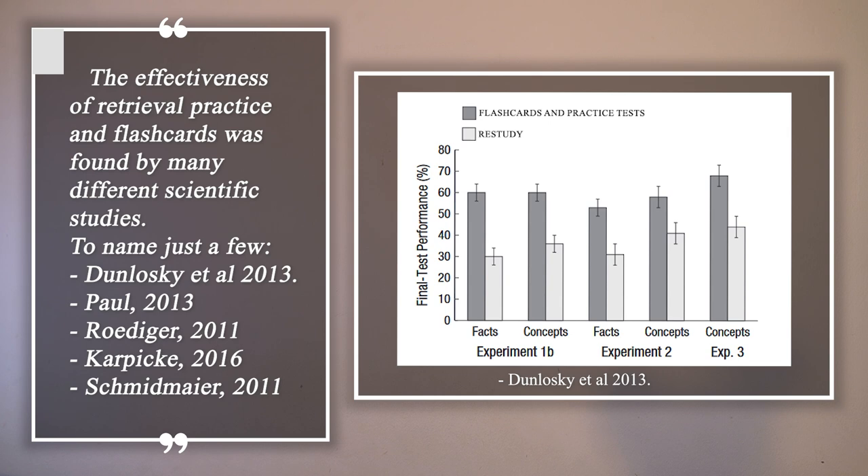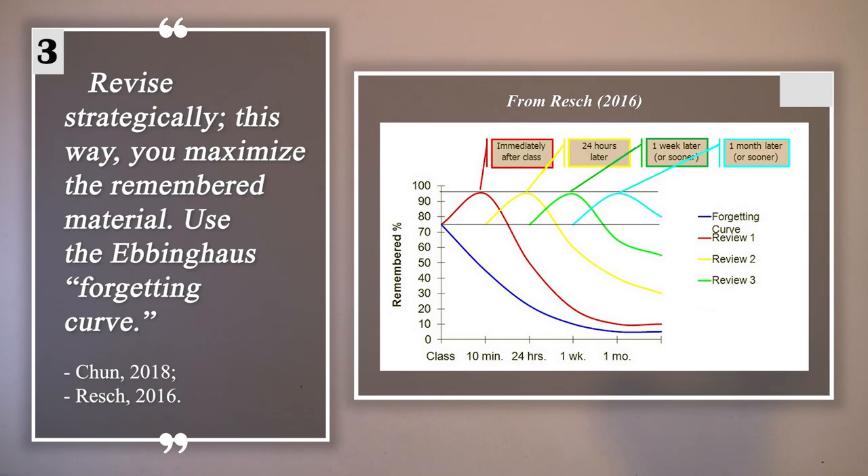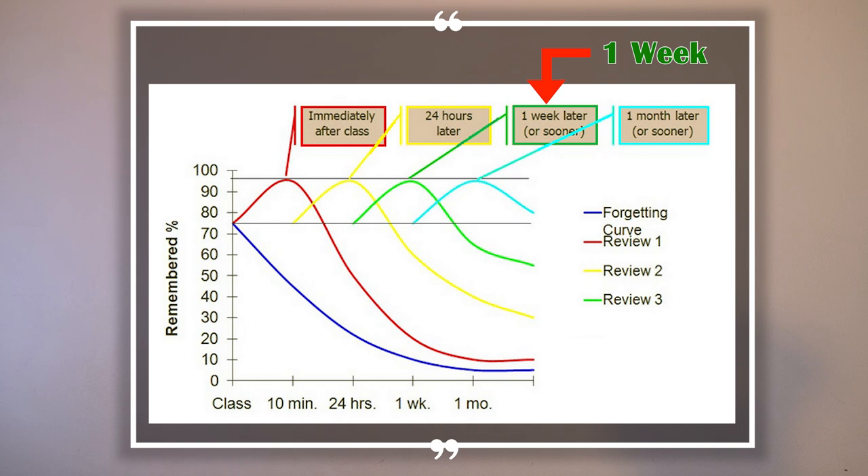This leads us to the third powerful study technique, which is spaced repetition. Revise strategically to maximize the material you remember. Keep in mind the Ebbinghaus forgetting curve. Following the Ebbinghaus principle, you should do your retrieval practice 10 minutes after class, one day after class, one week after class, and one month after class.